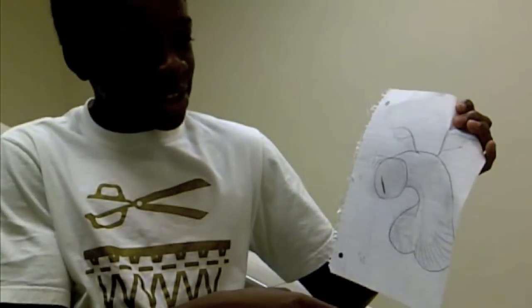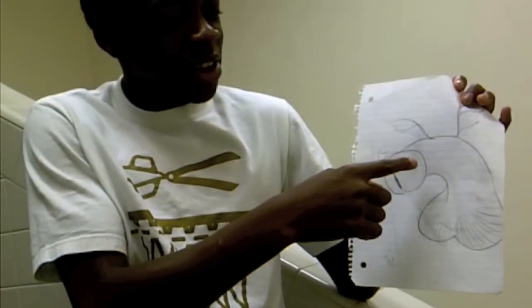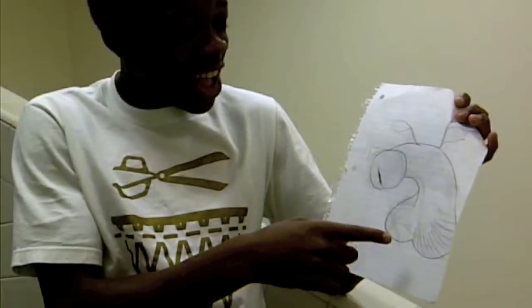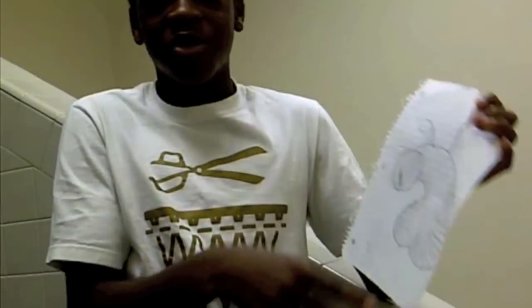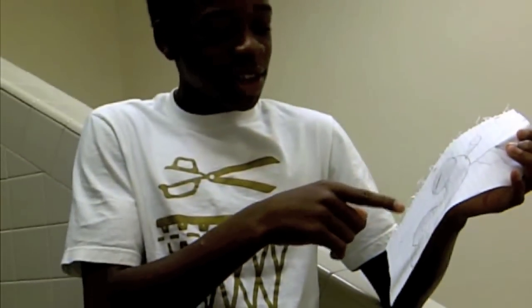This is the main — the testicles right there. How many parts are there to the male genitalia? About three. Well, it's this part right here — the head of the genitalia. So how many parts are there? About four parts.